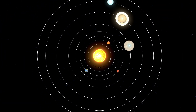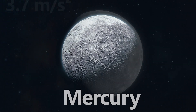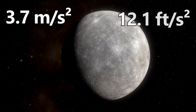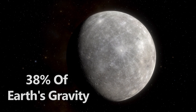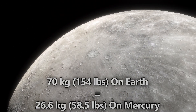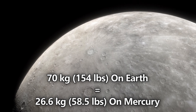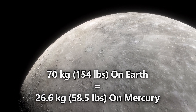Starting closest to the Sun and working our way out: Mercury. With a surface gravity of 3.7 meters per second squared, or 12.1 feet per second squared, Mercury's gravity is about 38% of Earth's. If you weigh 70 kilograms, or 154 pounds on Earth, you would weigh around 26.6 kilograms, or 58.5 pounds on Mercury.